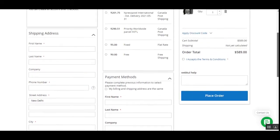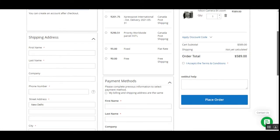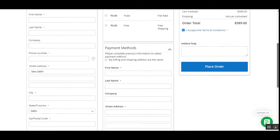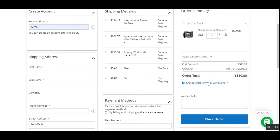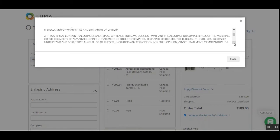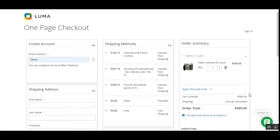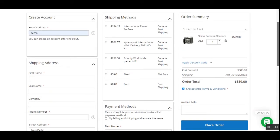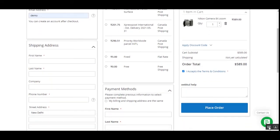Another feature is showing the terms and conditions on the checkout page. There's a checkbox for terms and conditions embedded within the one-page checkout itself. Customers can tap on it, read through the terms and conditions, and must check it before they can place the order.